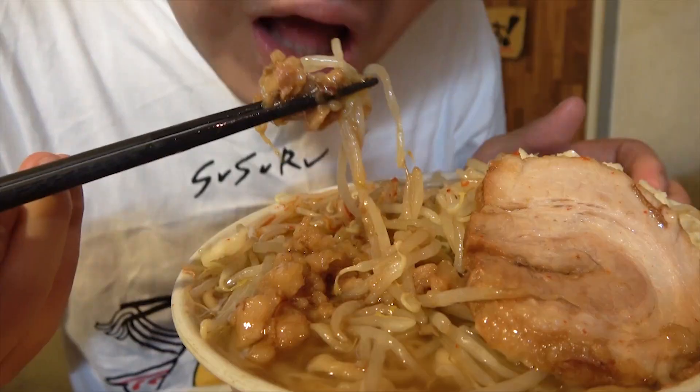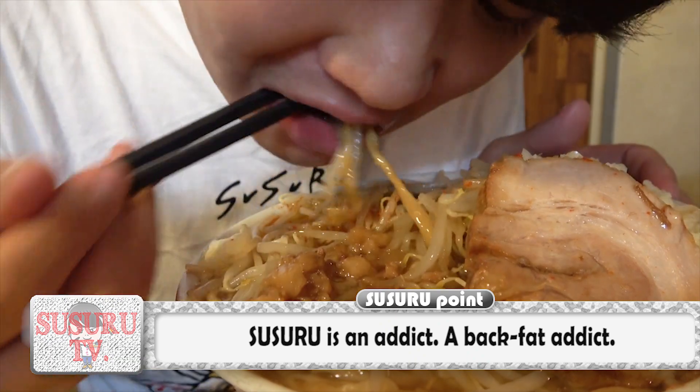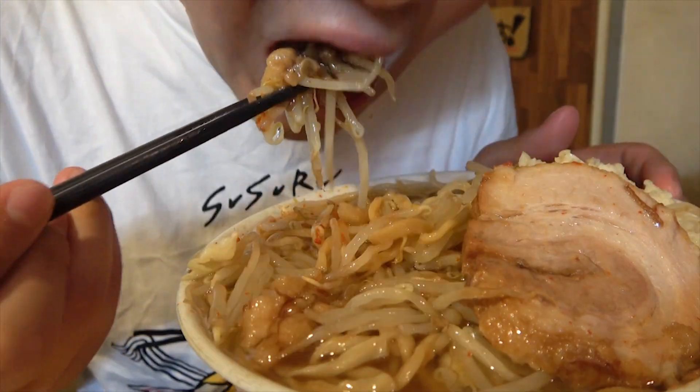Now to finish off the vegetables, Susuru drops the additional back fat right in! With the added flavor of the fat, the vegetables keep disappearing right into Susuru's stomach!